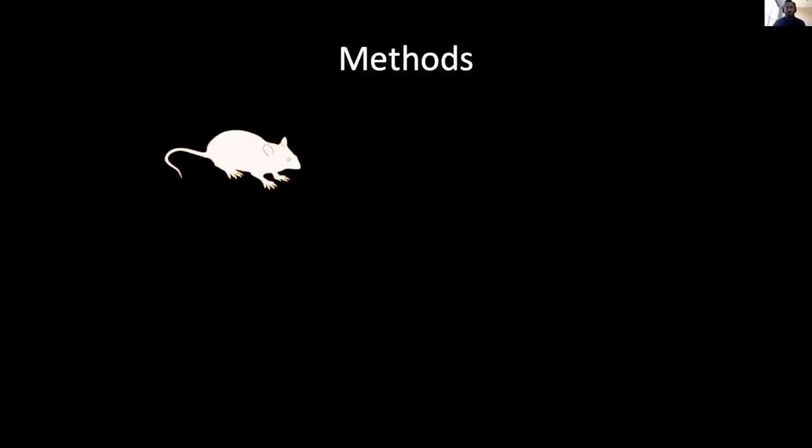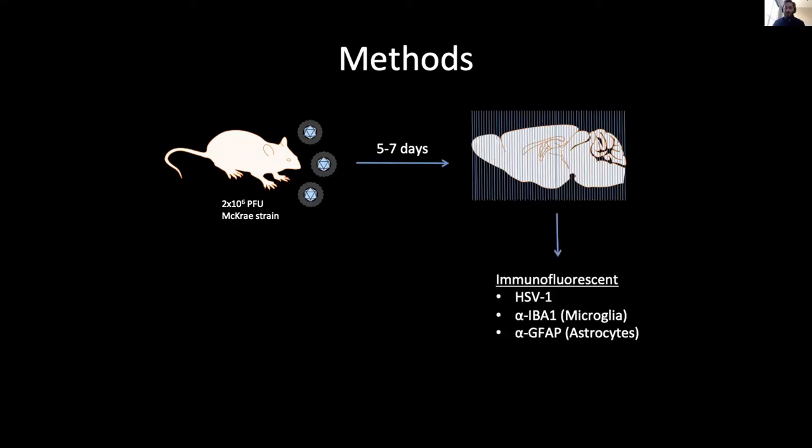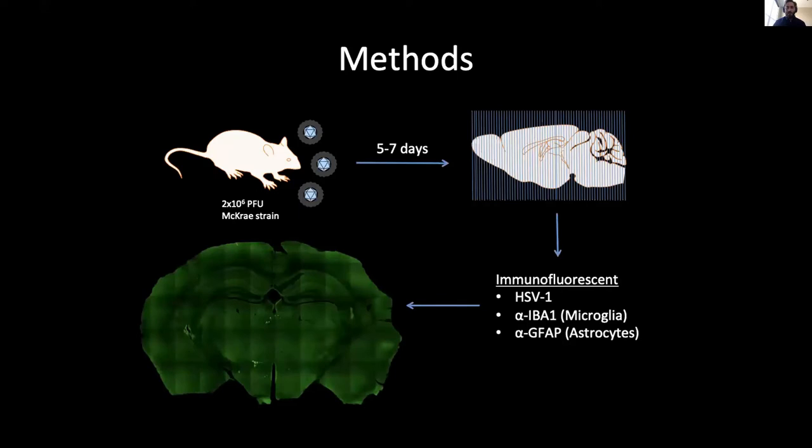We took wild-type mice and infected them intranasally with HSV-1 for five to seven days. We then took their brains and sliced them coronally into 40-micron sections. Those slices were stained for HSV-1, IBA-1 (a marker for microglia), and GFAP (a marker for astrocytes), and then imaged. Every sixth slice was selected and the amount of HSV-1-infected cells and their brain location were counted.